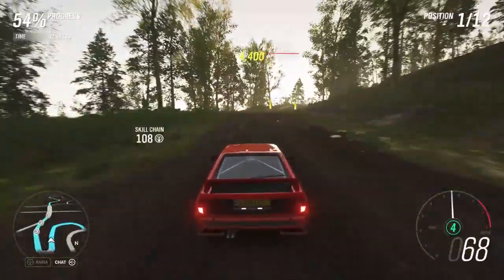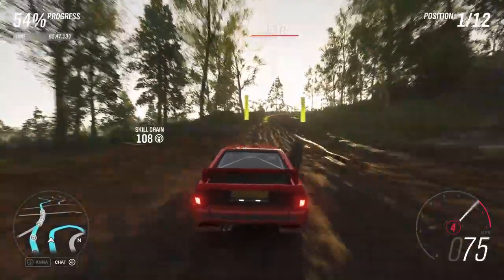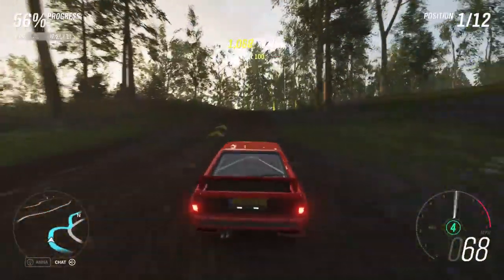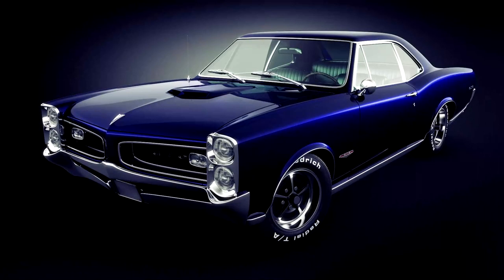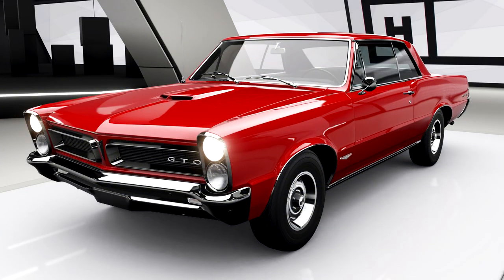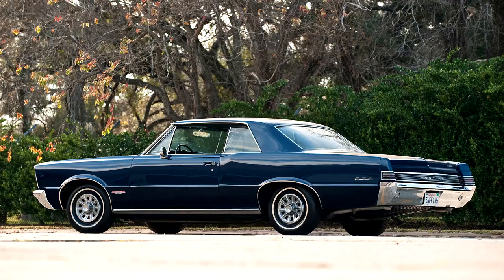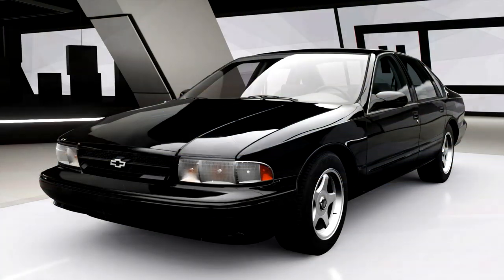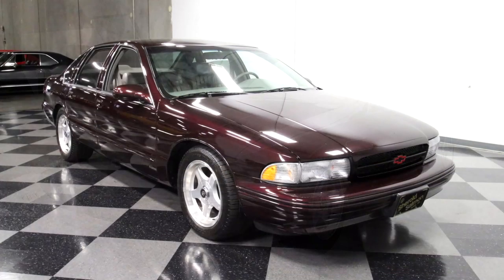Finally we enter our last season, spring, which lasts from October 17th through October 24th. Starting things off we have our 50% completion reward as the 1965 Pontiac GTO — a dope American car, though it is a big old boat. Moving to 80% we have the 1996 Chevrolet Impala, which serves as an alternate police car for those who don't like the Ford Crown Victoria.